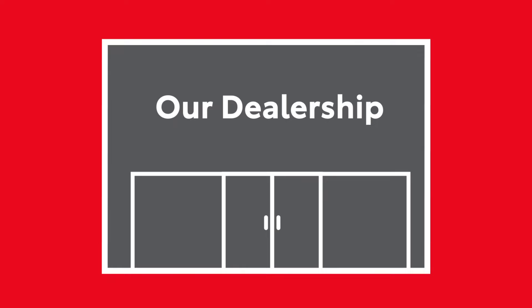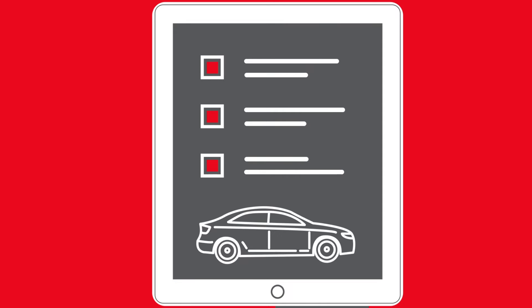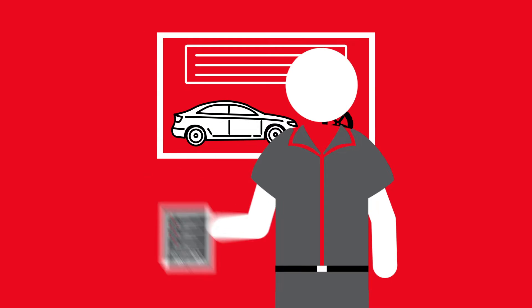When you arrive at Tansky Sawmill Toyota, you'll be greeted by our knowledgeable team at the Welcome Desk. Our sales team is ready to give expert recommendations to meet your vehicle needs, whether it's a new purchase or trading in a vehicle.